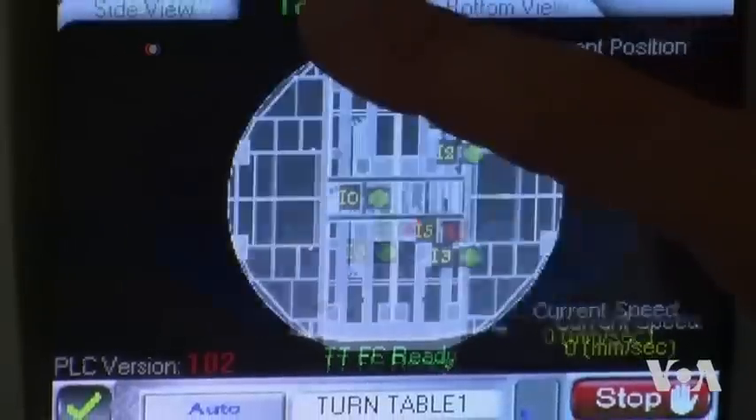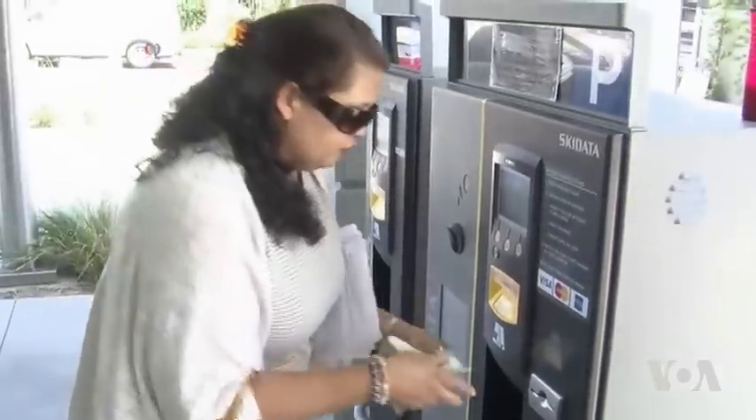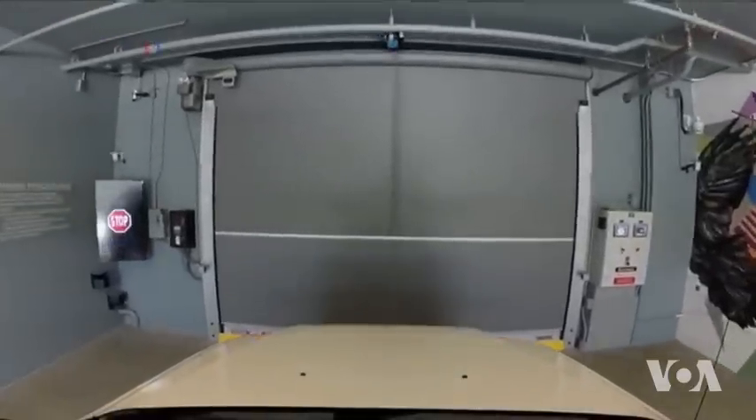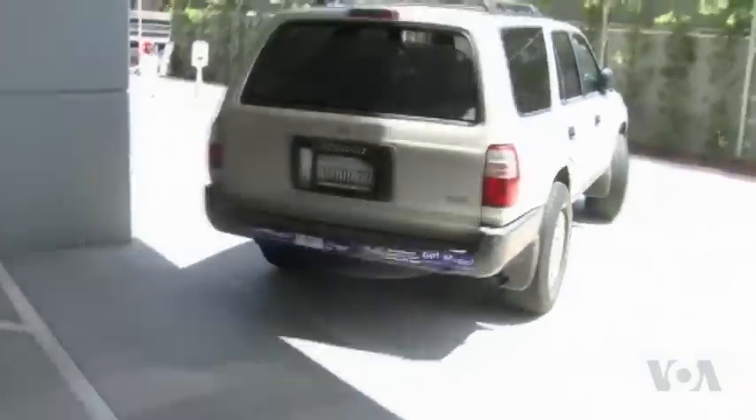The system identifies the car, takes measurements of the length, the width, and all the information needed in order to place it at the most efficient position. To get your car back, you insert money into the machine, and the robot brings your car out facing the exit. The space usually used for ramps is saved for additional parking spaces.